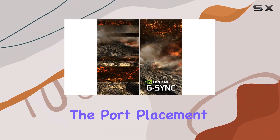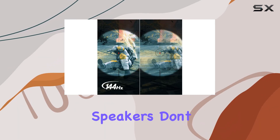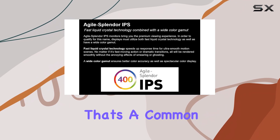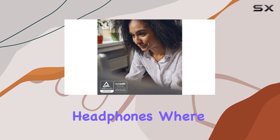However, the port placement could have been better, as they're a bit hard to reach. Unfortunately, the built-in speakers don't impress, but that's a common issue with gaming monitors, and it's easily remedied by using external speakers or headphones.